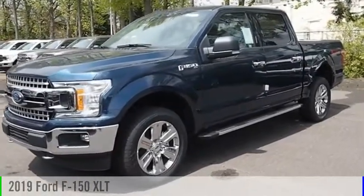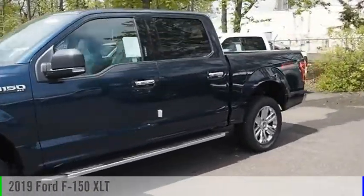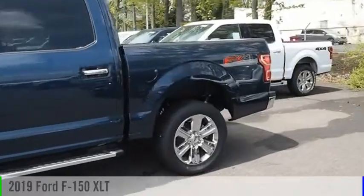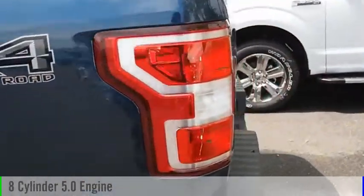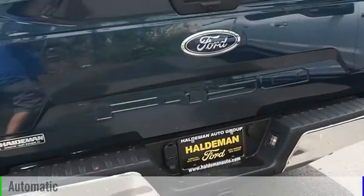Stop by and take a look at the 2019 F-150. This vehicle is powered by a four-wheel drive, eight-cylinder, 5.0-liter engine, and comes with an automatic transmission.